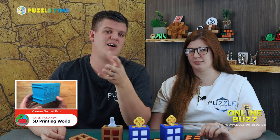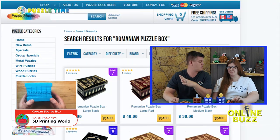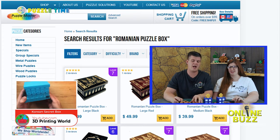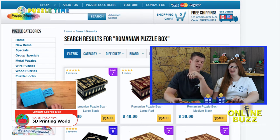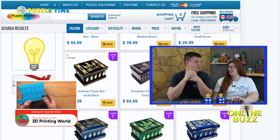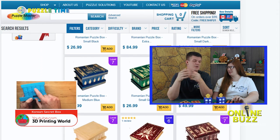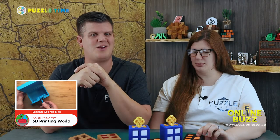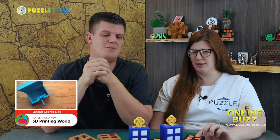We also found a 3D printed Korean secret box on YouTube — it was essentially a 3D printed version of the Romanian puzzle boxes on puzzlemaster.ca. The Romanian puzzle boxes are beautiful, well-made, and have a great mechanism. This 3D printed version actually improved on the mechanism with some small tweaks. We'll put a link in the description — the channel might be something like '3D Printed Boxes' or '3D Printed World.' There's a lot of 3D printing content out there.